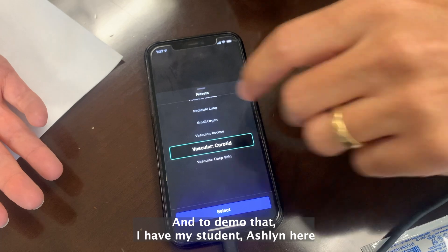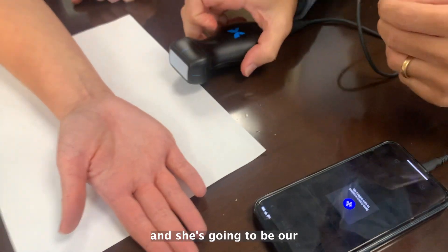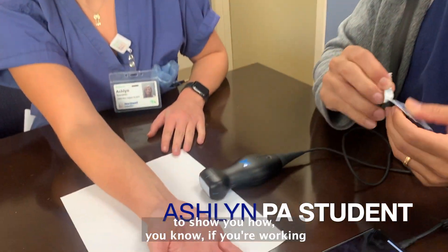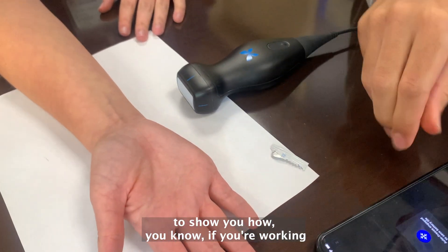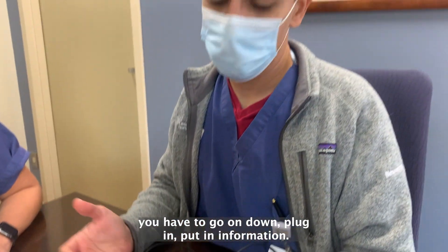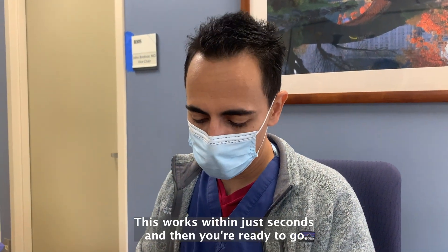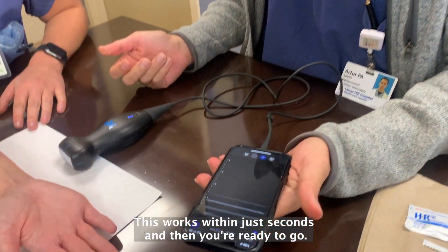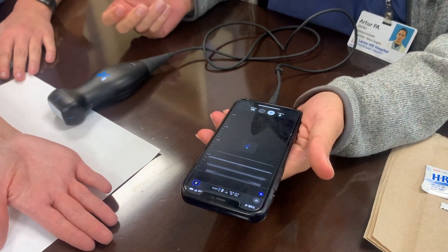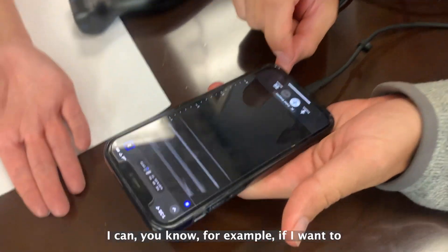Ultrasound is the wave of the future and there's a lot you can do if you are technically capable. To demo that, I have my student Ashlyn here as our demo person. If you're working in the ICU and you need ultrasound, most machines you have to go hunt down, plug in, and enter information — this works within just seconds and then you're ready to go.